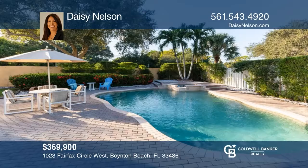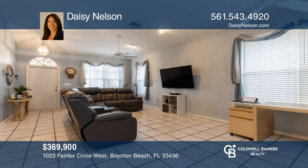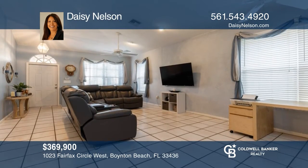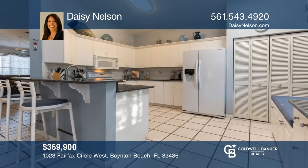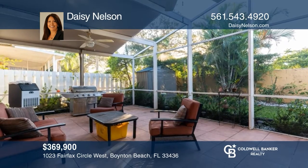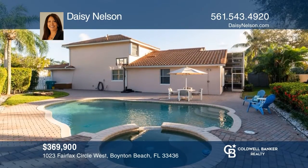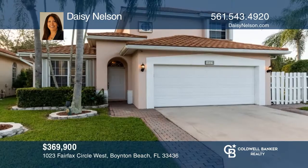Move right in to this three-bedroom and two-bath home. The partially updated kitchen features a buffet and window seating. The en-suite master bedroom has a garden tub, dual vanities, a walk-in closet, and a slider to the lanai. The yard offers a fire pit, a shed, and a private heated saltwater pool with a raised spa. Come see all this home has to offer with Daisy Nelson.